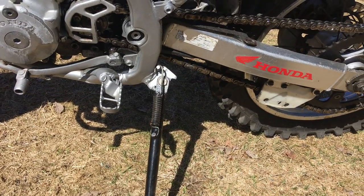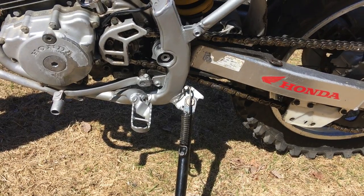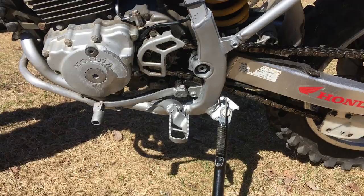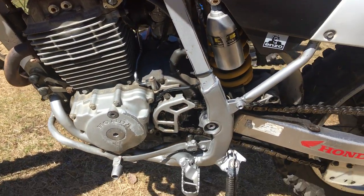As you saw in a previous video, we added a center stand — we welded the bracket on. There was actually a bracket there before but the stand was tucked right up under the machine, and now it works like a fiddle.